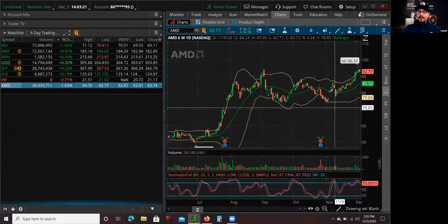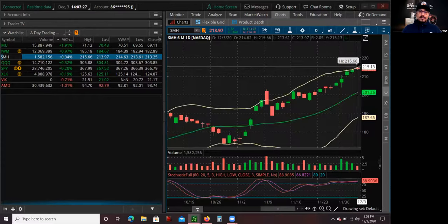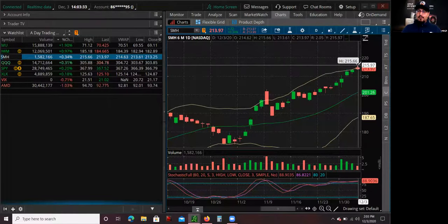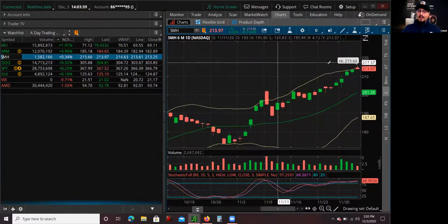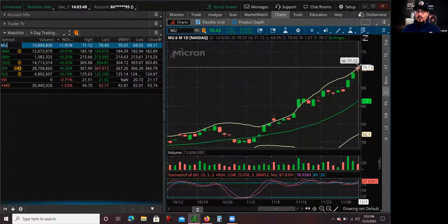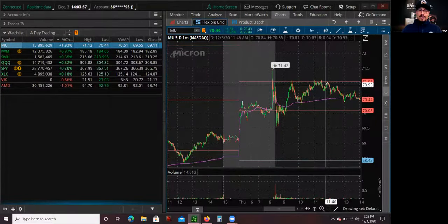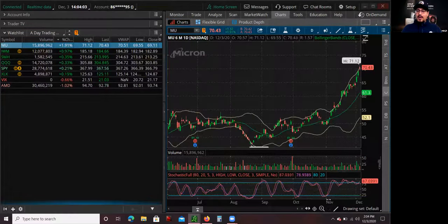In terms of the sector, looking at the SMH semiconductor sector ETF, I feel like there's a pullback coming. It broke above the Bollinger Band, which is an indicator it's overextended. The stock I'm also watching for tomorrow that I think could pull back is Micron — it had a big move and today is holding above the Bollinger Band. Looking at both the sector and the stock, I think there might be a relief pullback tomorrow on Micron, so I may look at that.